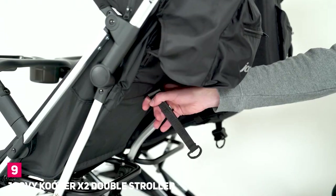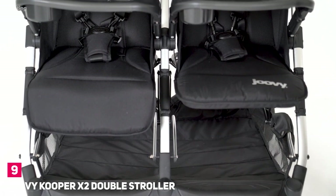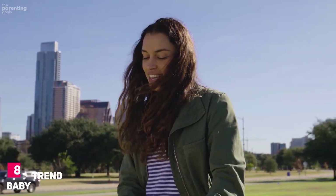It stands on its own once opened, making storage super simple whether indoors or out.